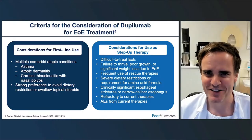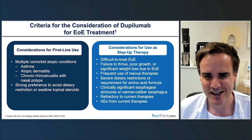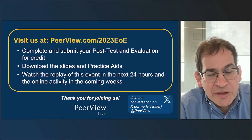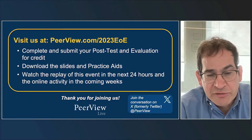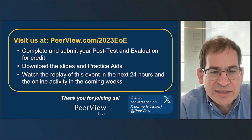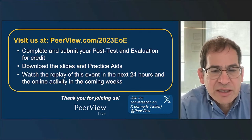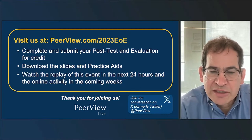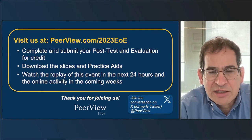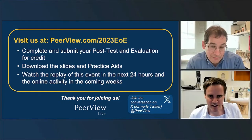It's going to be exciting times in the next years, not only in EOE but in immune-mediated TH2 diseases in general. I want to thank Peerview, Regeneron, and Sanofi for sponsoring this event. Please complete and submit your post-test evaluation for credit. Don't forget to download the slides and practice aids, watch the replay of this event, and visit us at the URL listed above. Thank you so much—it was really a pleasure.